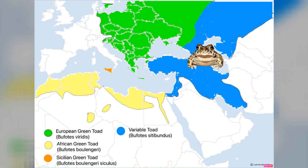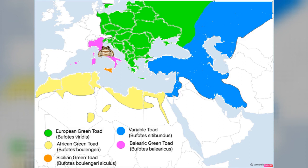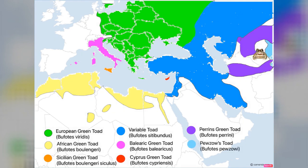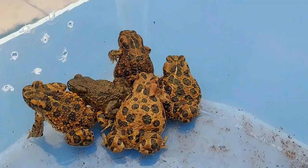You've got the Balearic green toad, Bufotes balearicus, found on the Balearics and in Italy and Corsica. Then the Cyprus green toad, Bufotes cypriensis, found purely on the island of Cyprus. There's Perrini's green toad, Bufotes perrini, from Iran through to Turkmenistan and Kazakhstan. And then you've got Puzanov's toad, Bufotes puzanovi, from northern Afghanistan over to China.